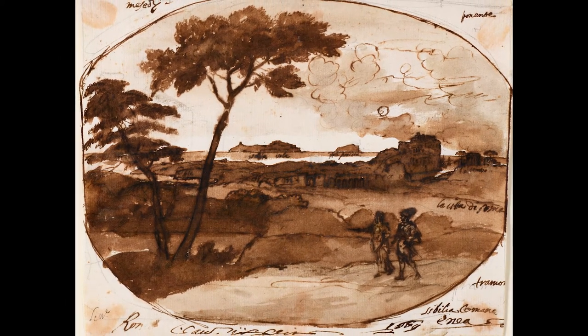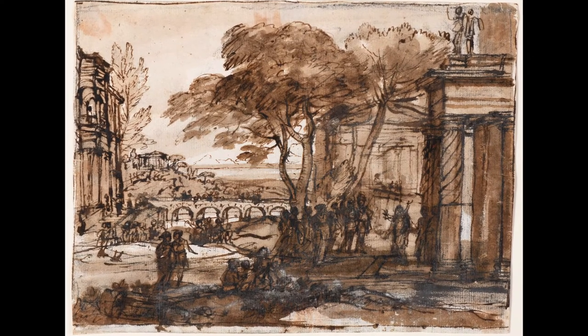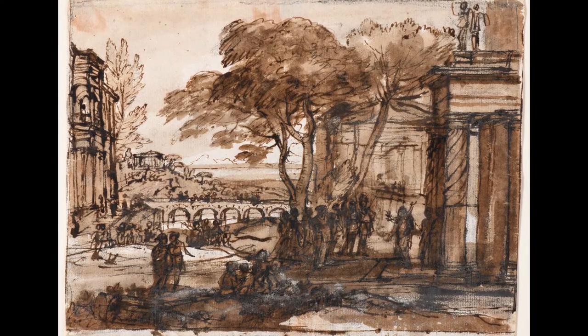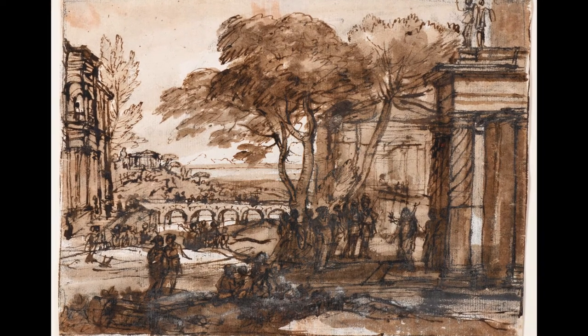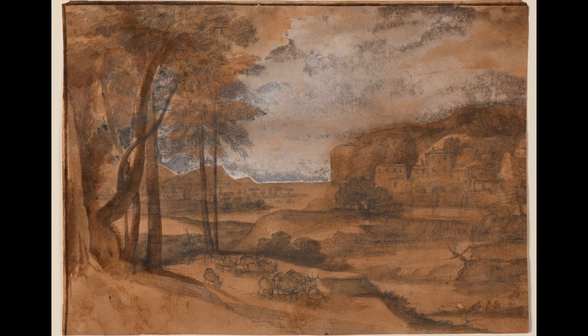In 1970, Norton Simon purchased an album of 60 drawings that were likely compiled by the artist's heirs, though Simon ultimately sold all but seven. Together they represent the diversity and range of Claude's approach to drawing.